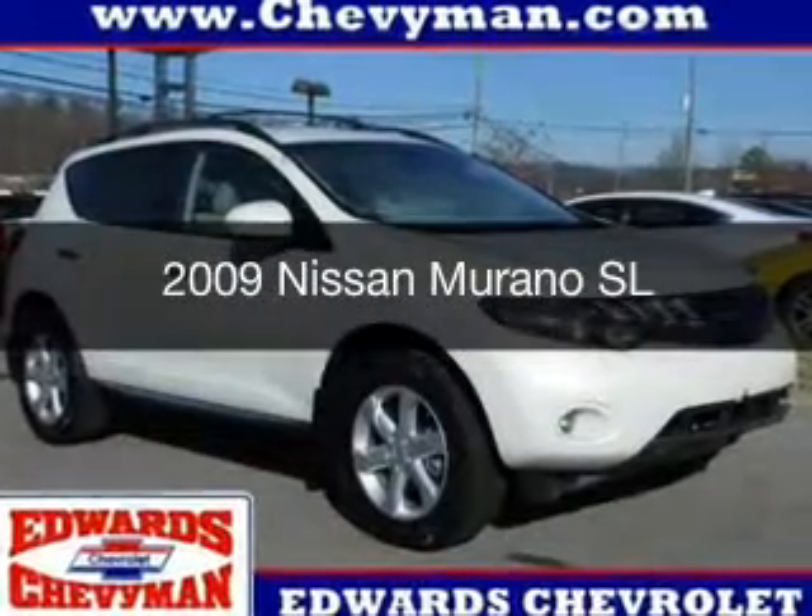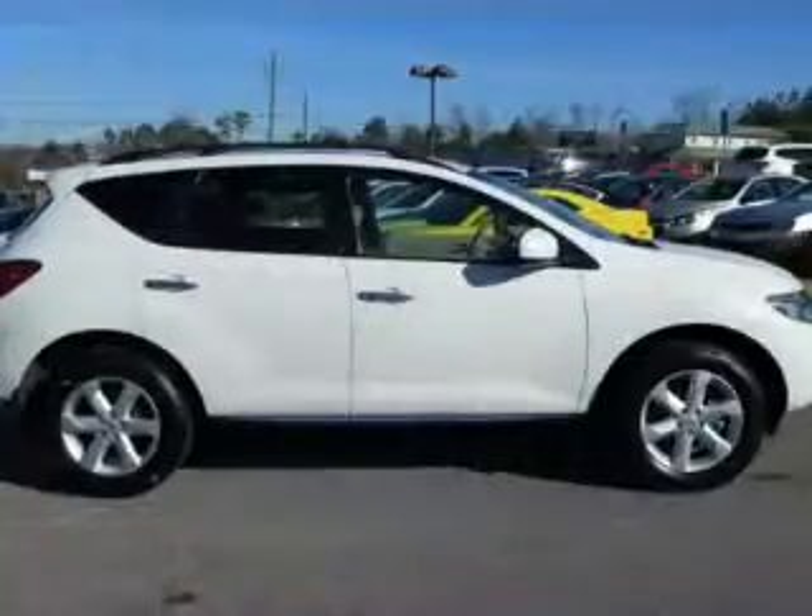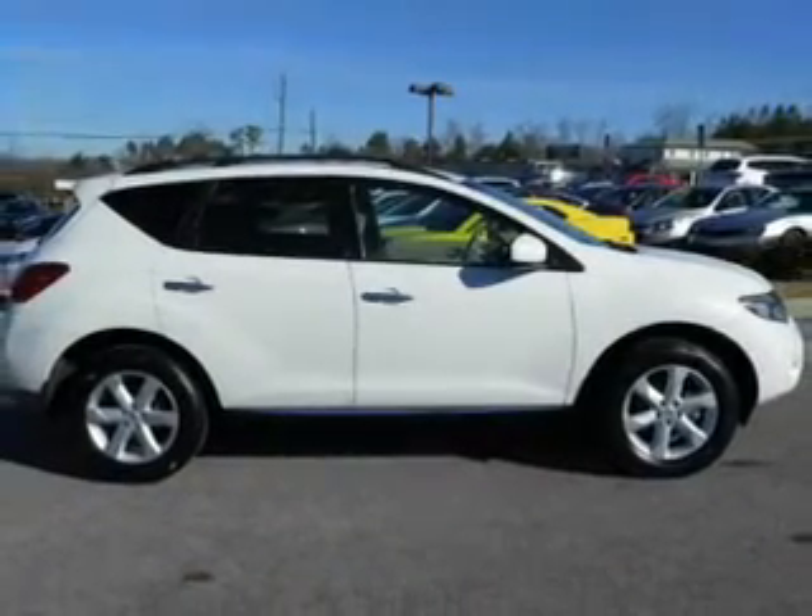This is a used 2009 Nissan Murano. It's powered by front-wheel drive, a 3.5-liter, six-cylinder engine.